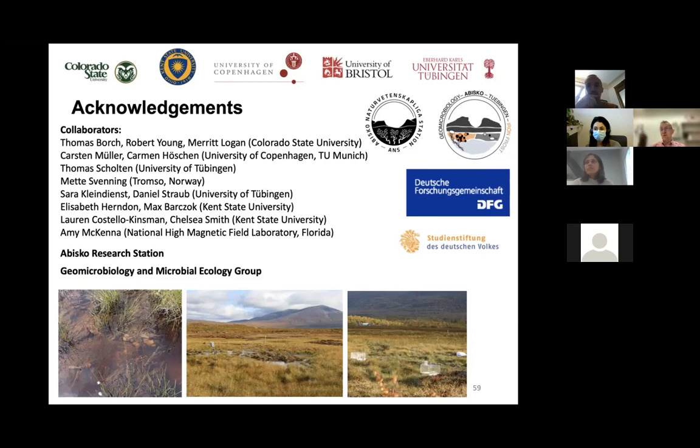François thanked the speaker for the very important studies in the context of climate change, noting this is exactly the kind of work the community needs to be doing. Andreas thanked everyone for the good questions.